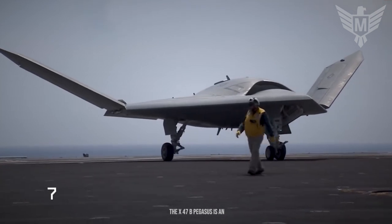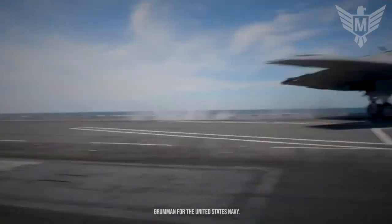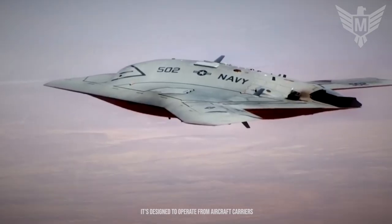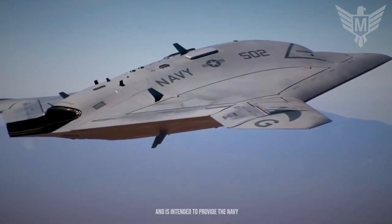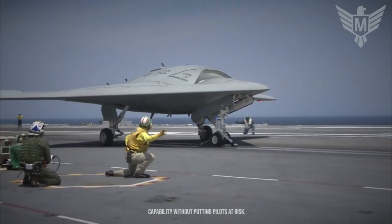The X-47B Pegasus is an unmanned combat aerial vehicle developed by Northrop Grumman for the United States Navy. It is designed to operate from aircraft carriers and is intended to provide the Navy with a long-range, high-endurance strike capability without putting pilots at risk.